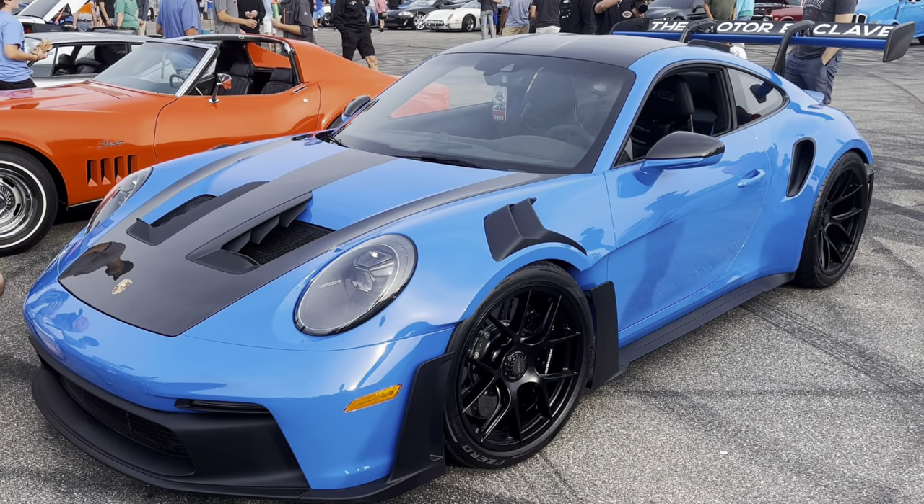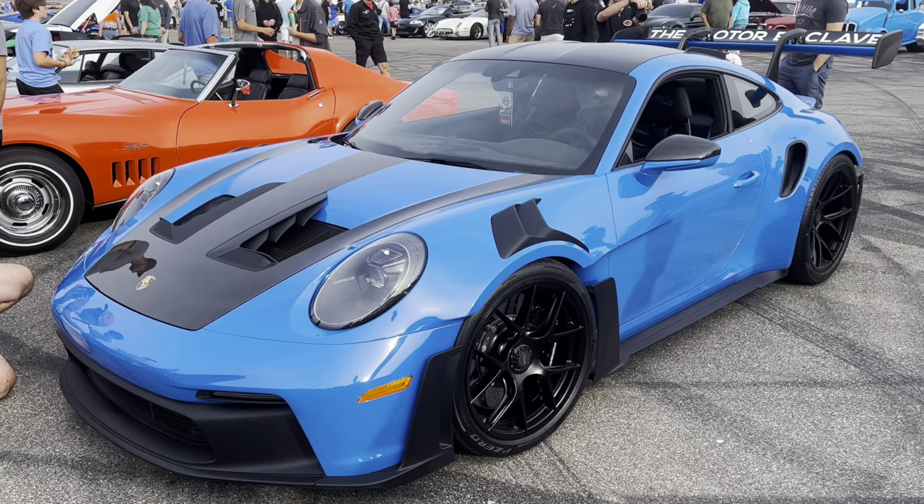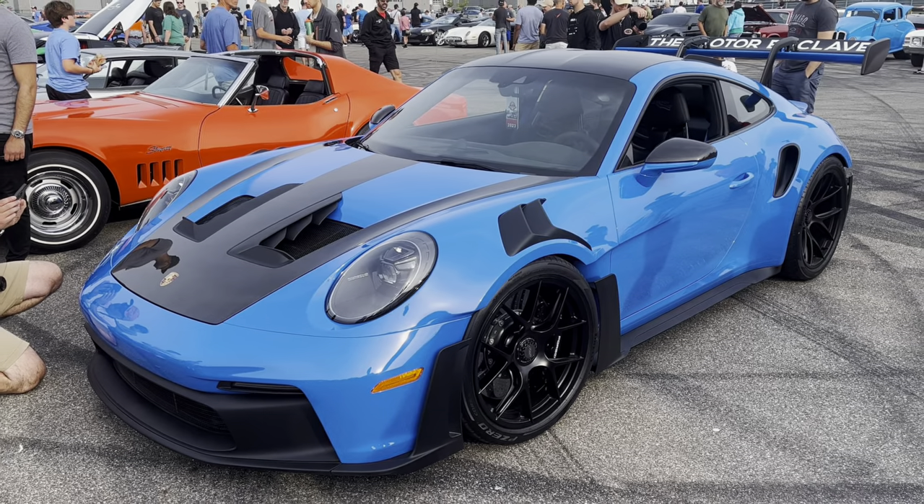But the Woodward Cruise is coming up, and I'll be back with more.